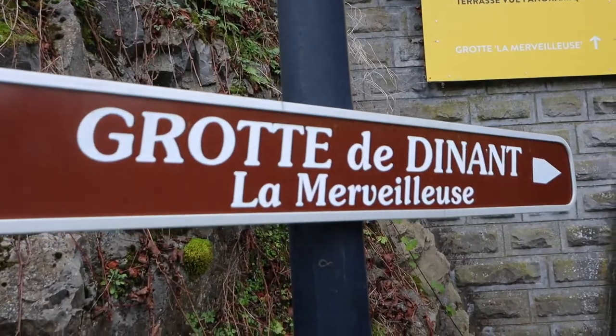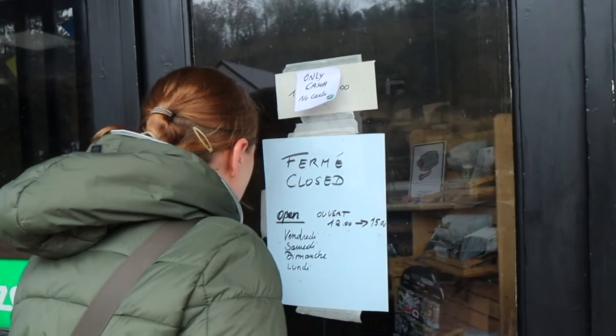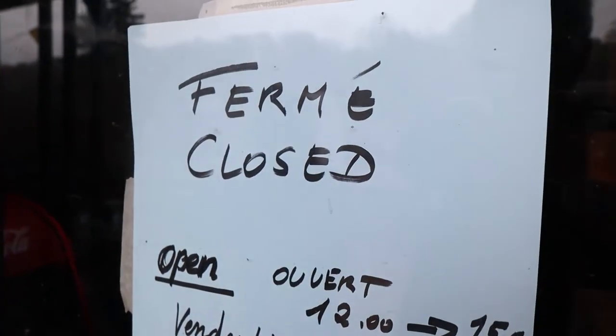We were going to go to the caves here — there are supposed to be some really beautiful caves, some of the most beautiful in Europe. But it appears they're closed right now, which isn't terribly surprising with COVID going on, as a lot of things are closed.